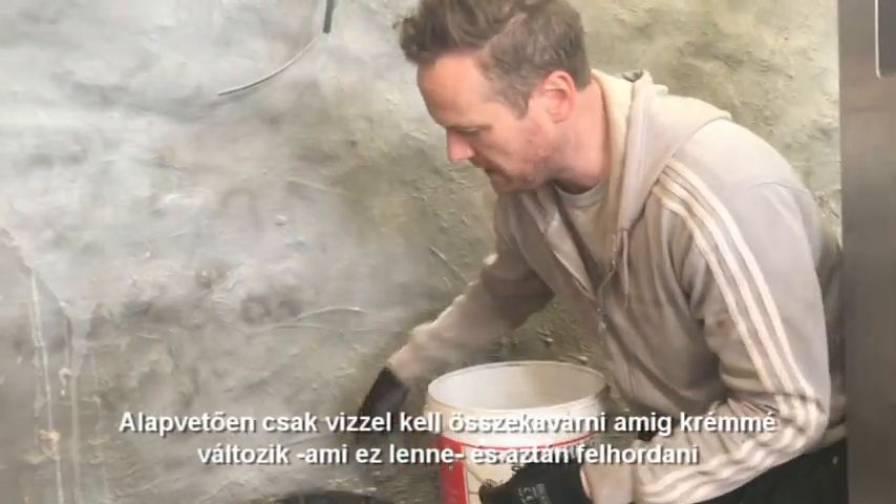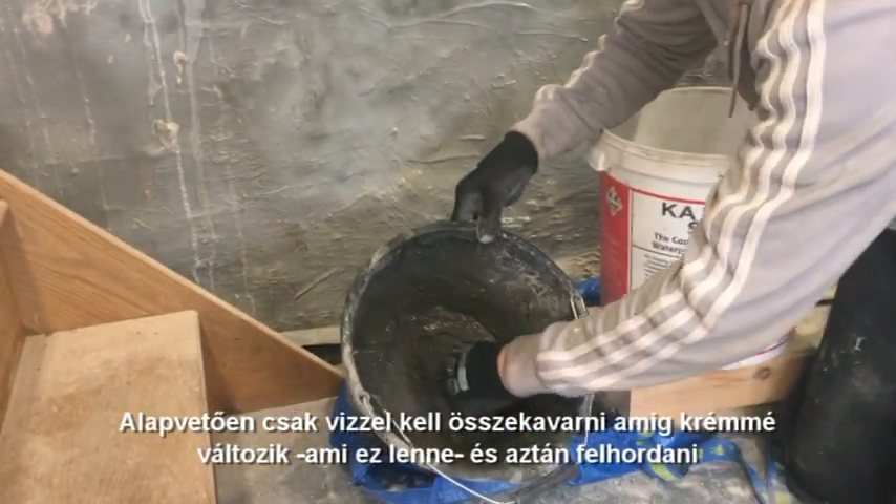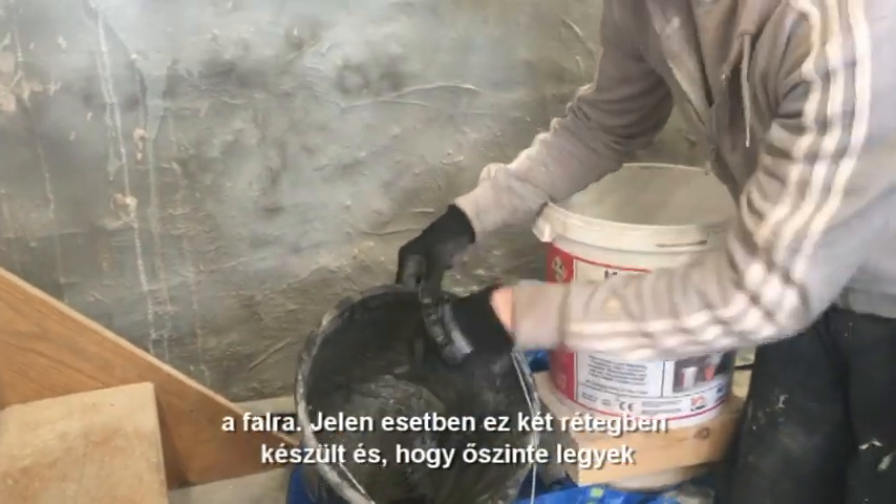You basically just mix it up with water and turn it into a cream, which is this stuff here, and then you apply it to the wall. That's what I've got left over actually.